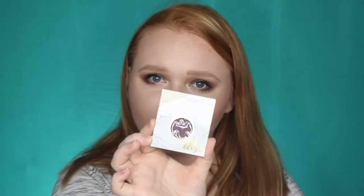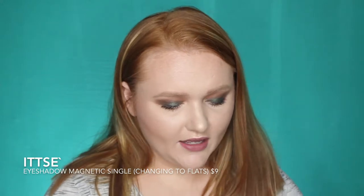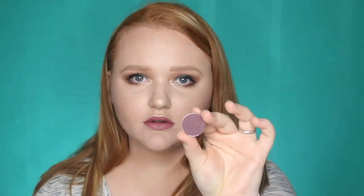The first product I pulled out is from Itze — never heard of this brand before. This is a single eyeshadow in the shade Changing to Flats, a pretty matte dark purple shade. Super pretty. I have gotten a lot of single eyeshadows lately from subscriptions. I need to get another Z palette so I can start squishing them all in together, but that looks like a very pretty shade. I'm kind of getting fall vibes from it.